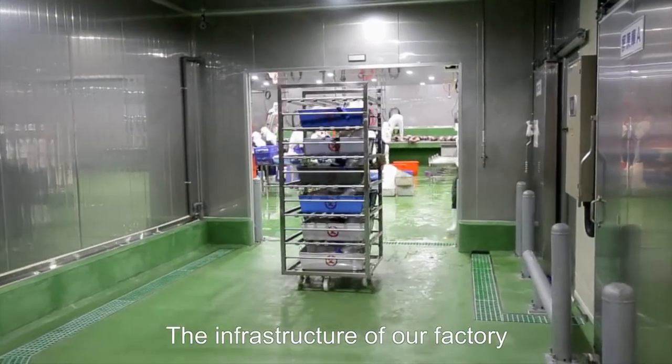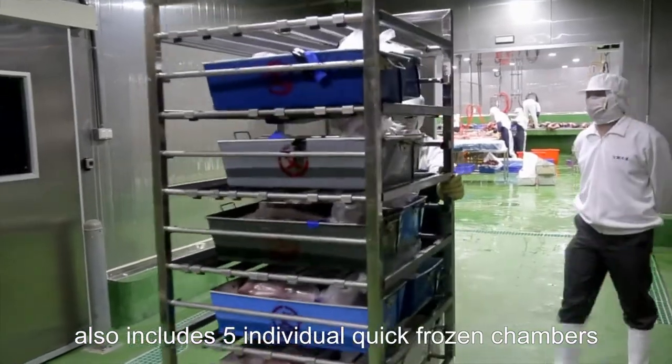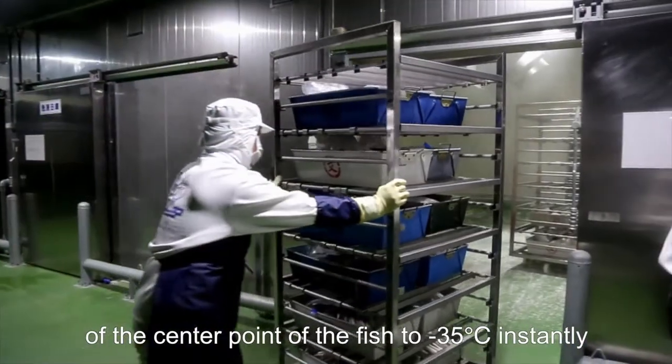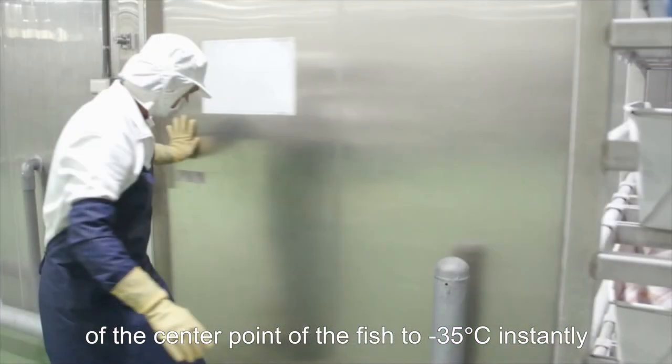The infrastructure of our factory also includes five individual quick-frozen chambers, which can freeze the center point of the fish to minus 35 degrees instantly.